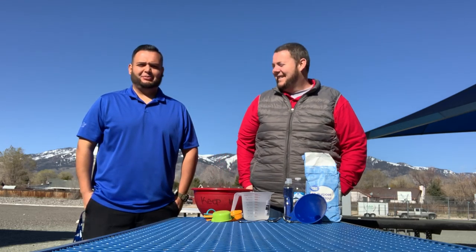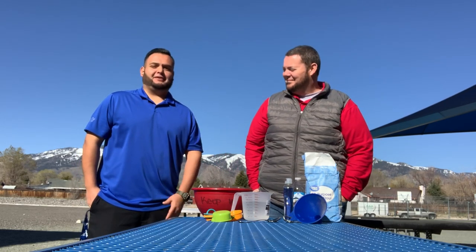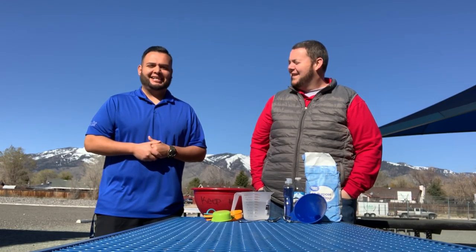Hi guys, it's Hector and Matt here with the Boys and Girls Club of Western Nevada. We miss you guys, hope you guys are staying safe, washing your hands, following all these guidelines. I know it's a little difficult, but we're all trying to get through this together.